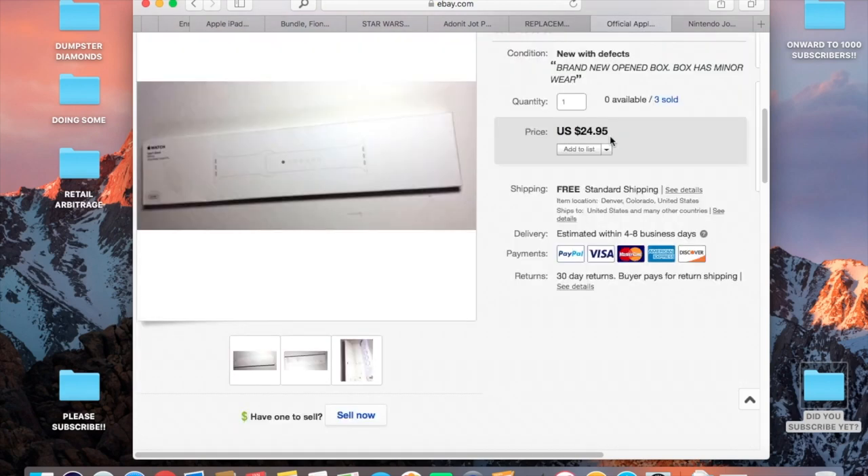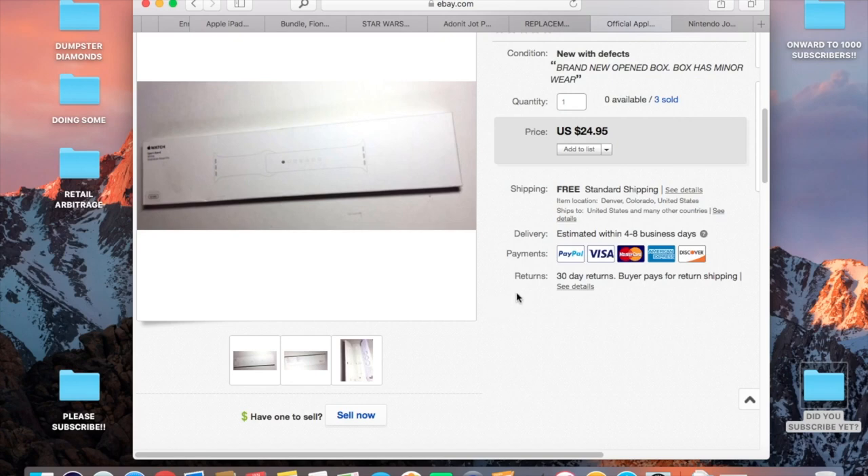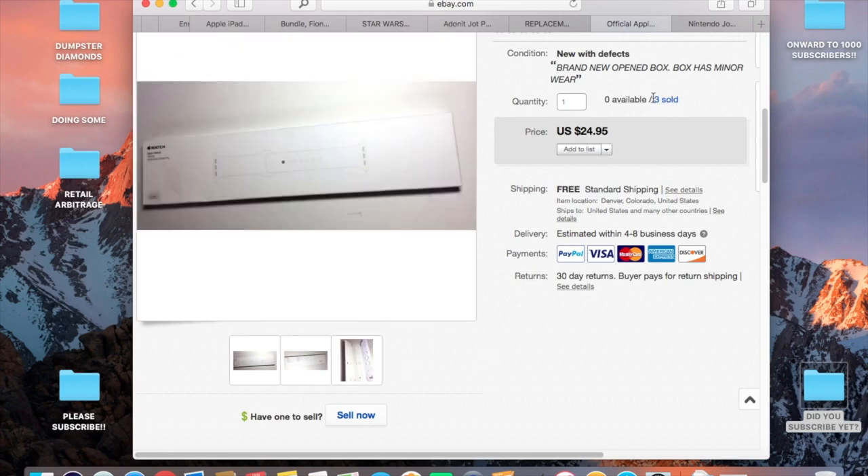This right here is a twenty-five dollar Apple Watch sport band from the Bulk.com order. There were four of these in the lot — three of the same size and one different measurement. I listed three at twenty-five bucks each and one slightly higher. This is the first one I sold, and I believe I've sold them all already. After paying shipping I made over twenty bucks on it.